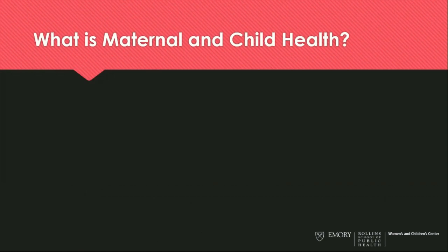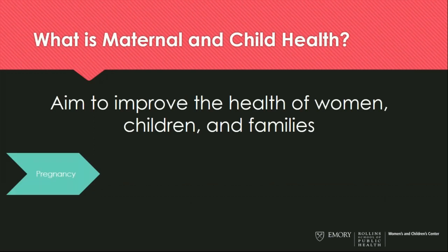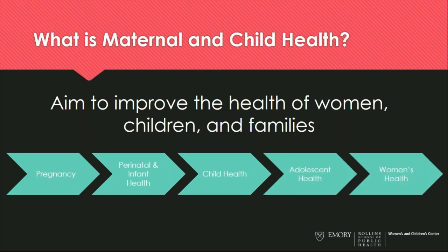So many people wonder, what is maternal and child health? What we really do is we aim to improve the health of women, children, and families, and we have both a domestic and an international focus here at Emory. We're really interested in thinking about health from a life course perspective — thinking about pregnancy and perinatal and infant health outcomes, but also what happens in child health and adolescent health, and thinking about women's health separate from pregnancy and lactation.